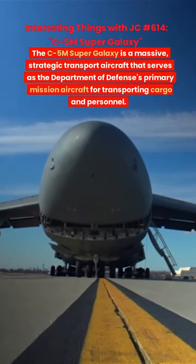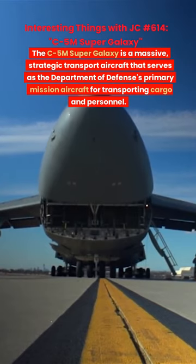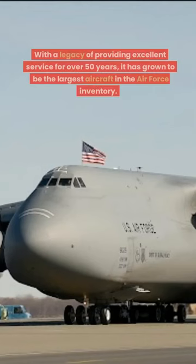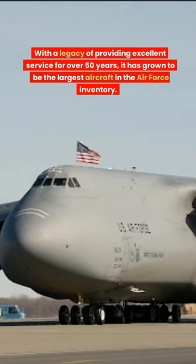The C-5M Super Galaxy is a massive strategic transportation aircraft that serves as the Department of Defense's primary mission aircraft for transporting cargo and personnel. With a legacy of providing excellent service for over 50 years, it has grown to be the largest aircraft in the U.S. Air Force inventory.